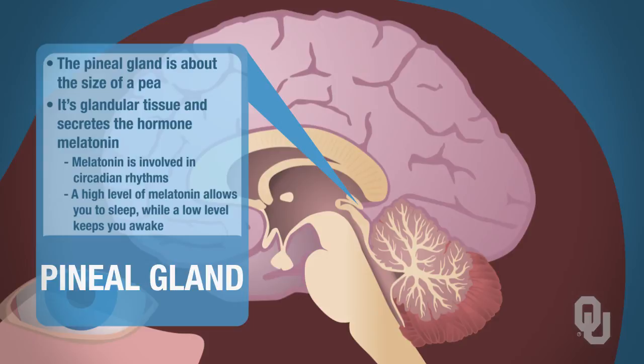So melatonin is important in those circadian rhythms. Melatonin is high at night and low during the day. That's all that we'll be discussing in terms of thymocin and melatonin. They're very basic hormones at this point, and so that concludes this segment.